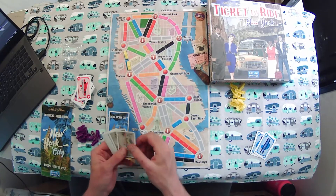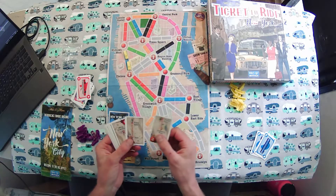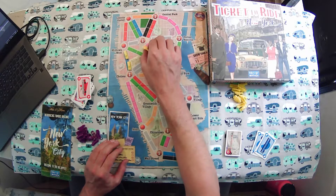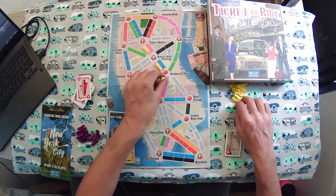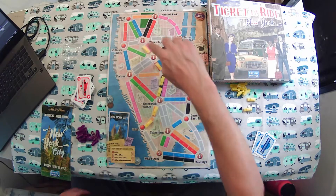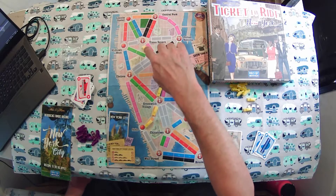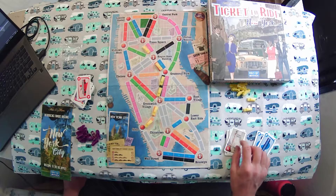You also have these bonus routes at the end of the game that get scored for more points. For example, this one says Times Square to Soho, which means I have to have a line of cabs that goes from Times Square all the way down to Soho. It doesn't matter which route I take — I could go up this way or go all the way around. As long as I can draw a line with my cabs on the route, it counts for those bonus points.